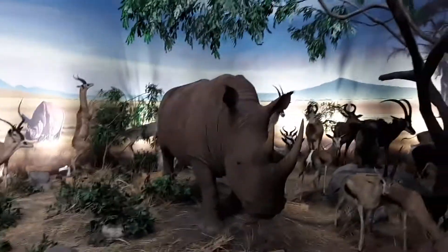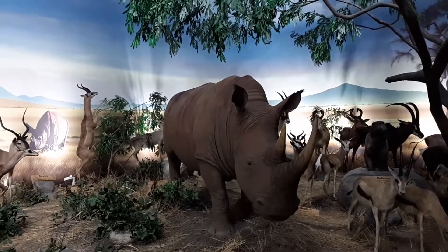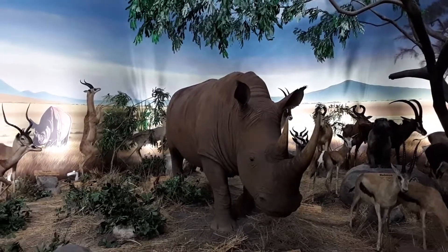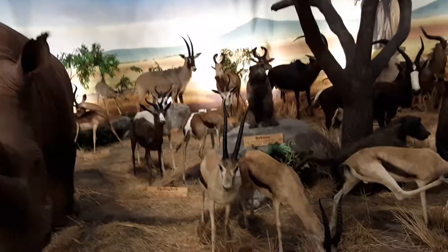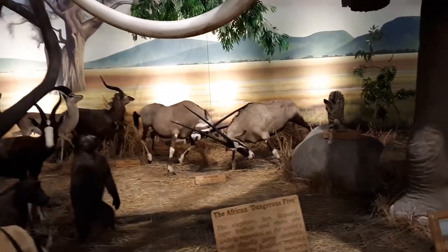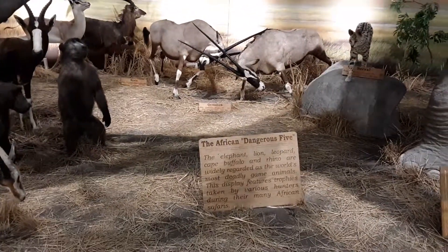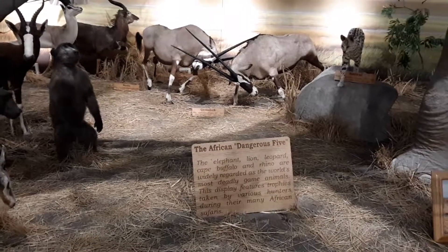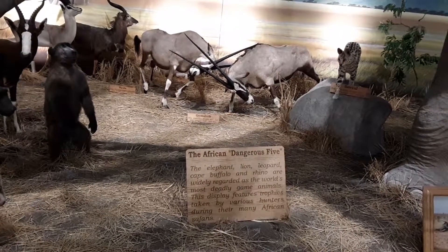There are hyenas back there and a white rhinoceros — shoulder height 63 to 67 inches, average weight 4,200 to 4,620 pounds. They have gazelle and a cute little baboon sitting there. The 'African Dangerous Five' sign reads: the elephant, lion, leopard, cape buffalo, and rhino are widely regarded as the world's most deadly game animals.